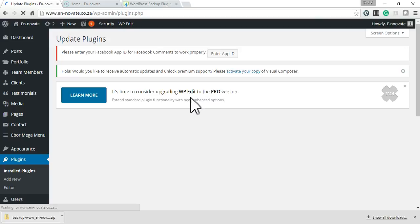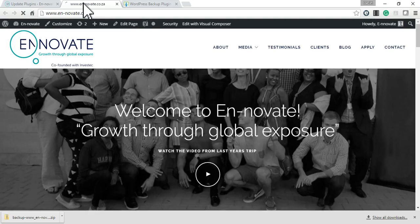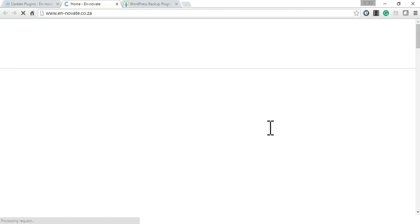Never navigate off this page while plugins are being updated, because that could definitely cause a break in your site. Always wait until you get the page that says all updates have been completed, and then return to where you need to go. Reload the website now to check that it's still working and there are no breaks.